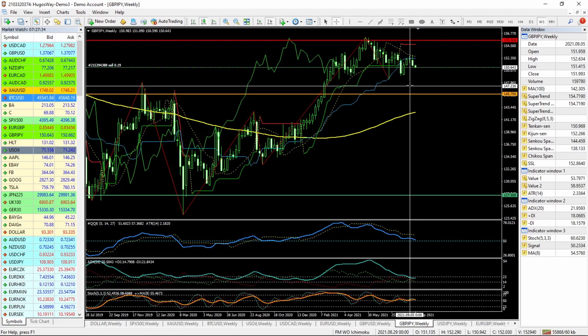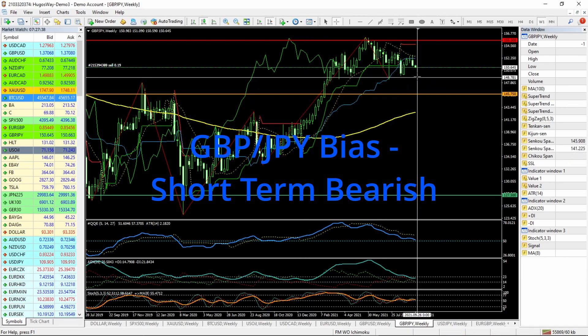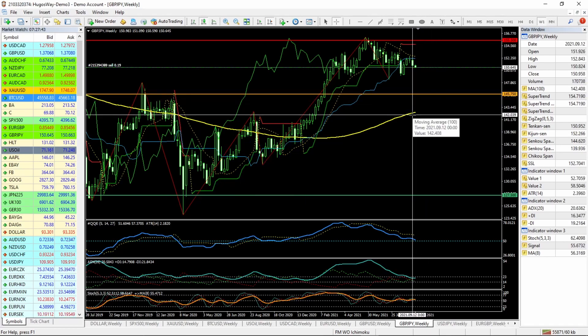On the GBP/JPY, it is short — short term short, long term long. Once again, it might actually fall back down into this area, which is a weekly level at 145.75.